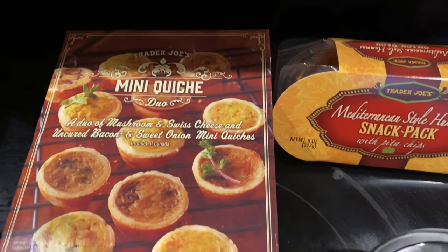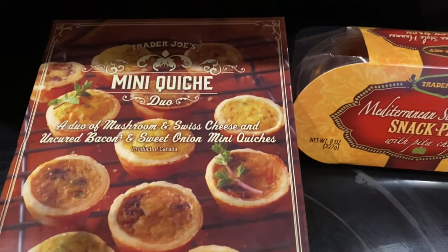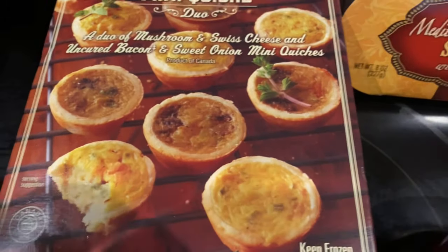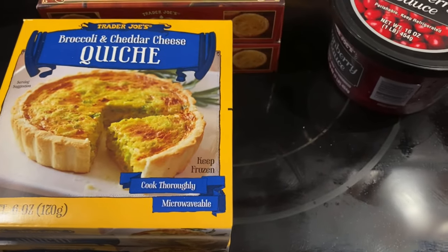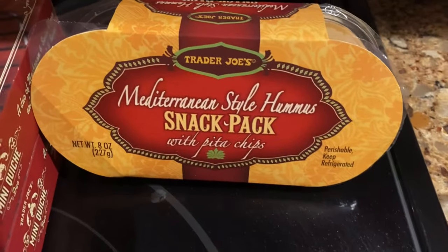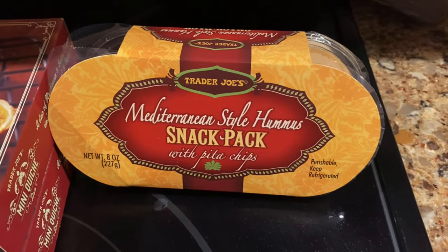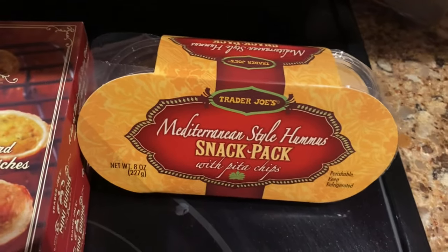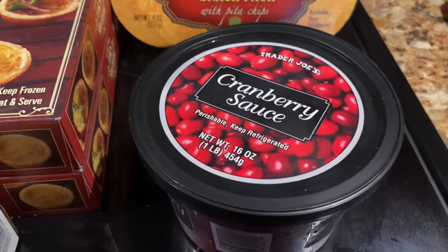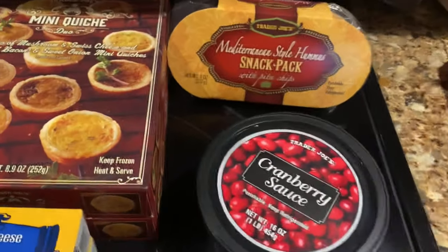I got the mini quiche duo — the first one is mushroom and Swiss cheese, and the other is bacon and onion. Little mini quiches — delicious. Then I got a broccoli and cheddar cheese quiche. I got two of the peach. Then I got this Mediterranean style hummus snack pack — it comes with pita chips, it's delicious and it's a good snack for lunch as well. I decided to get the cranberry sauce for Thanksgiving — it just looks really delicious, we're gonna try that instead of that yucky canned cranberry sauce.